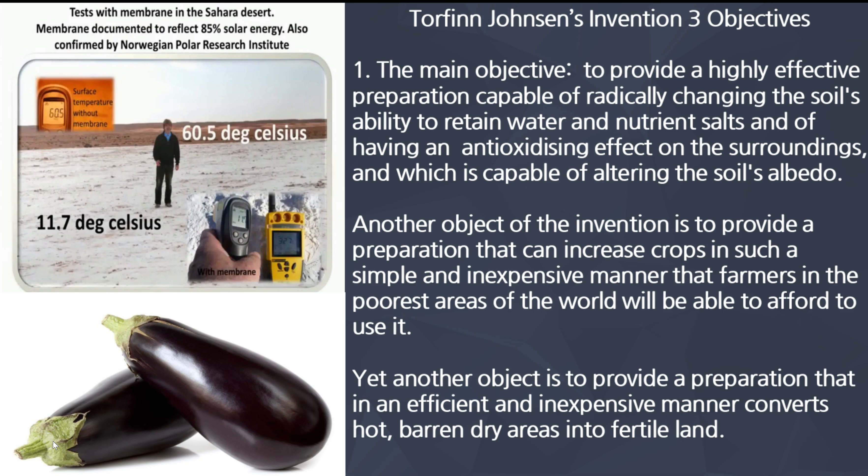Another objective of his invention is to provide a preparation — which is our product — that can increase crops in such a simple and inexpensive manner that farmers in the poorest areas of the world will be able to afford to use it. A third objective is to provide a preparation that in an efficient and inexpensive manner converts hot, dry areas into fertile land. He's done tests with this biomembrane in the Sahara Desert, documenting that the reflection of solar energy was at 85%.